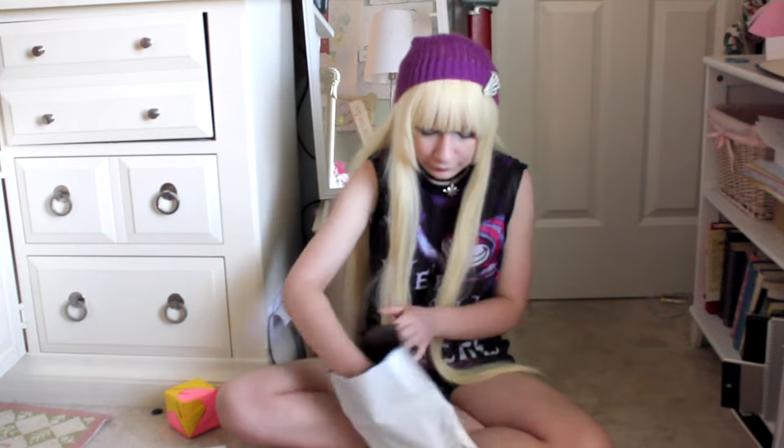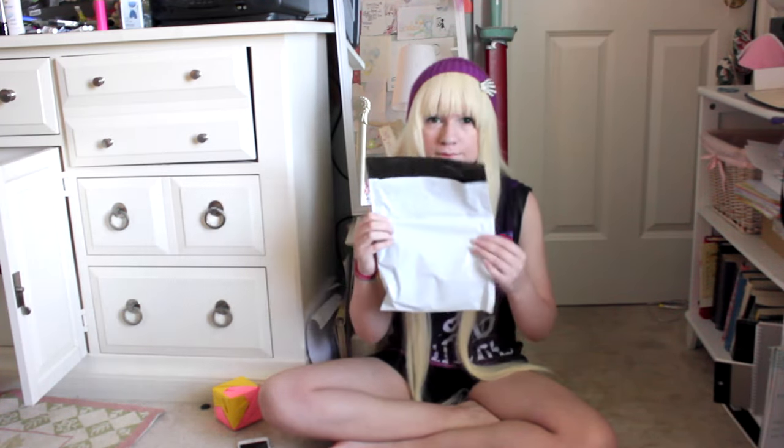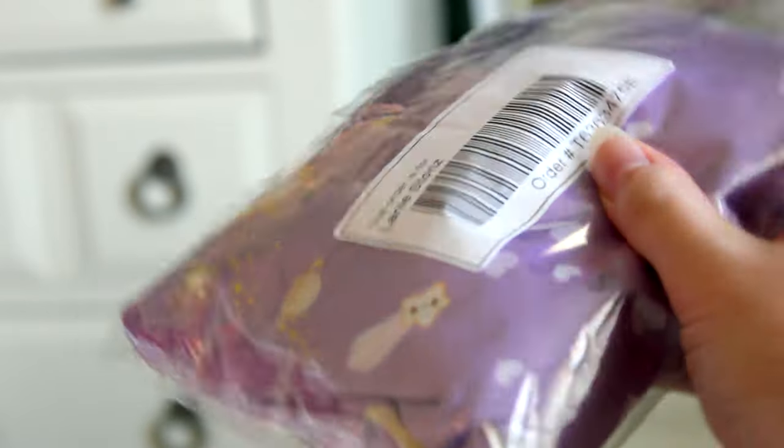I'm going to start opening this. The package was very easy to open — it just slid right out. And here it is. It's very compactly packaged.